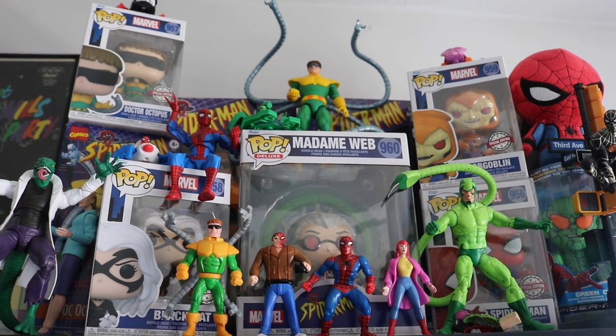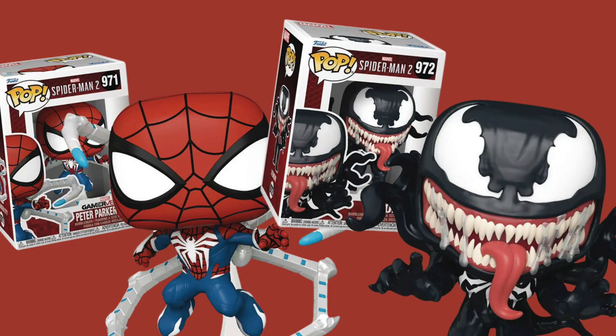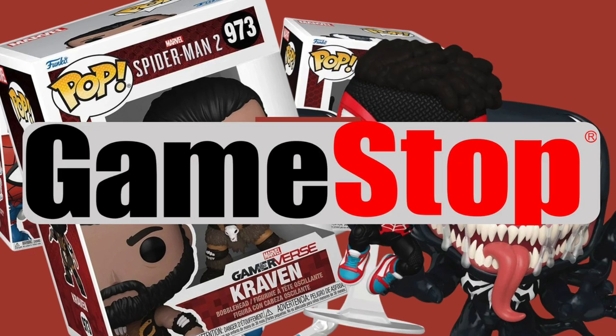I am so broke, but I need Funko Pops. But that's what credit's for. And they say that the Spider-Man Funkos just came to GameStop today. I hold on to the wings of my wallet, watch as money flies away.